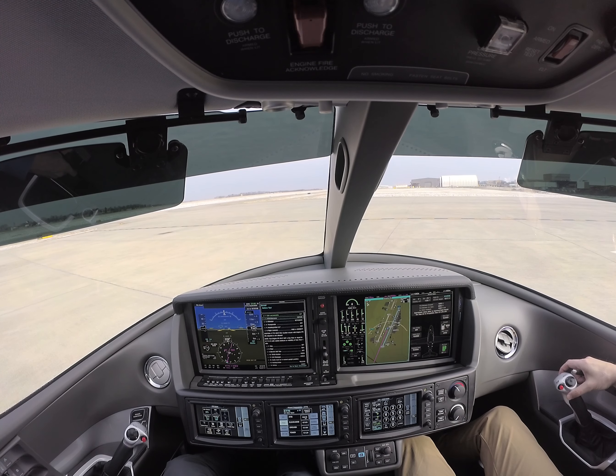Knoxville Clearance, Vision Jet 149 Victor Bravo. I'd like to pick up our clearance to Lakefront, and we do have Charlie.